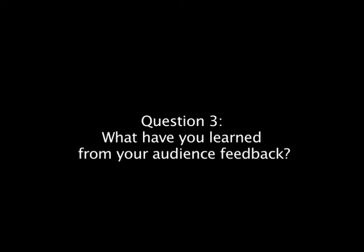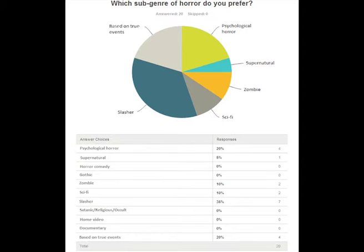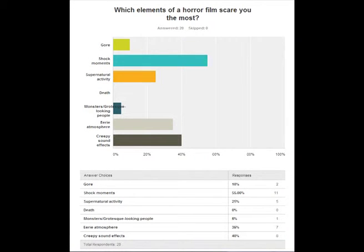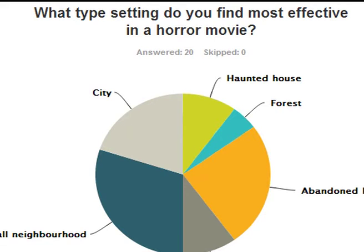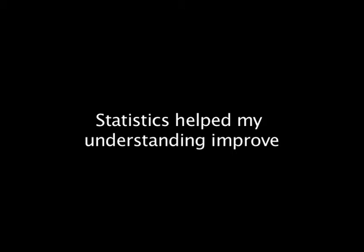Question 3. The consideration of the target audience has played a massive part in the development of all three products I created. We considered it as early as the pre-production and research stage. Initially, we created a survey on an online website called Survey Monkey, and based on questions we created to cater to what we wanted to include, we learnt of the typical features which our audience, ages 16 to 25, expected to find. This included conventional settings such as a forest and a rural village or town, as well as methods in which they expected the killer to murder victims. The survey helped us understand what our target audience wanted by looking at statistics about certain features.